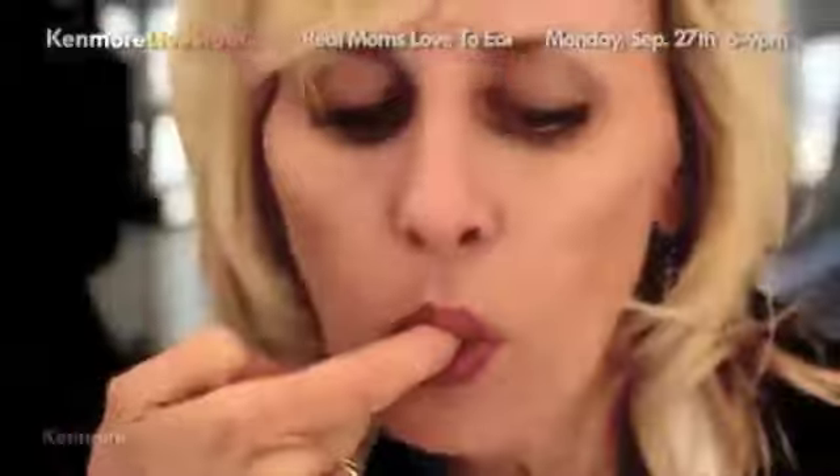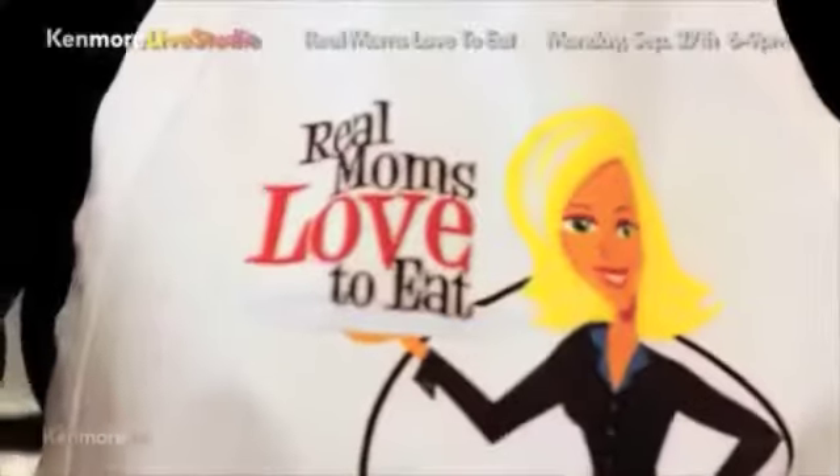My name is Beth Aldrich. I am a healthy lifestyle green living expert. I started the website Real Moms Love to Eat — it's a website designated for moms to get tips, ideas, recipes, anything in the kitchen, and to induct a love affair with food and still look fabulous.